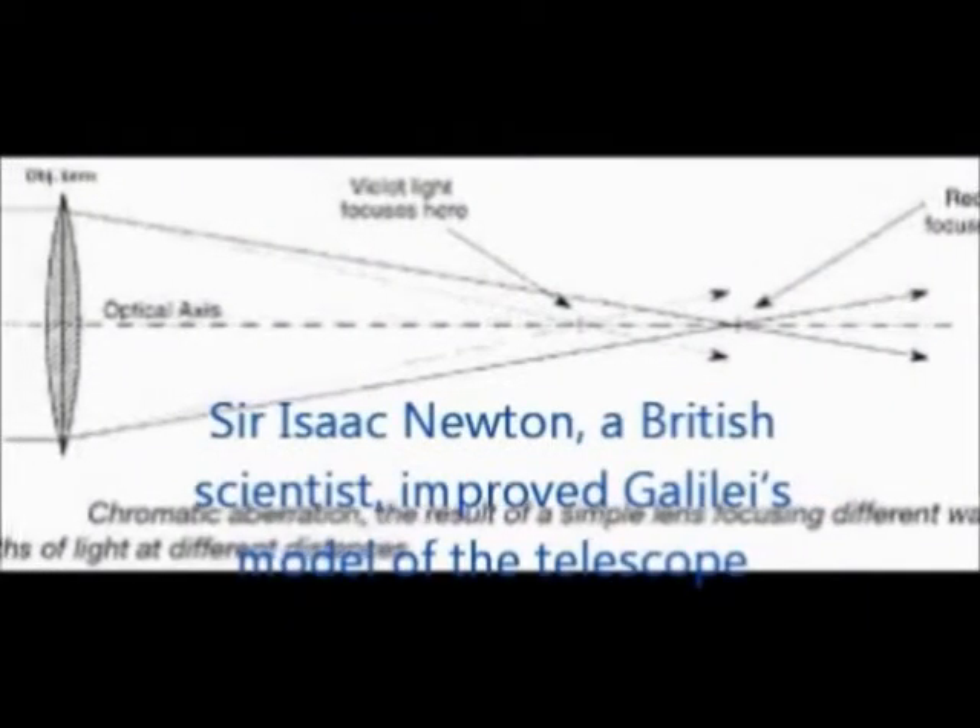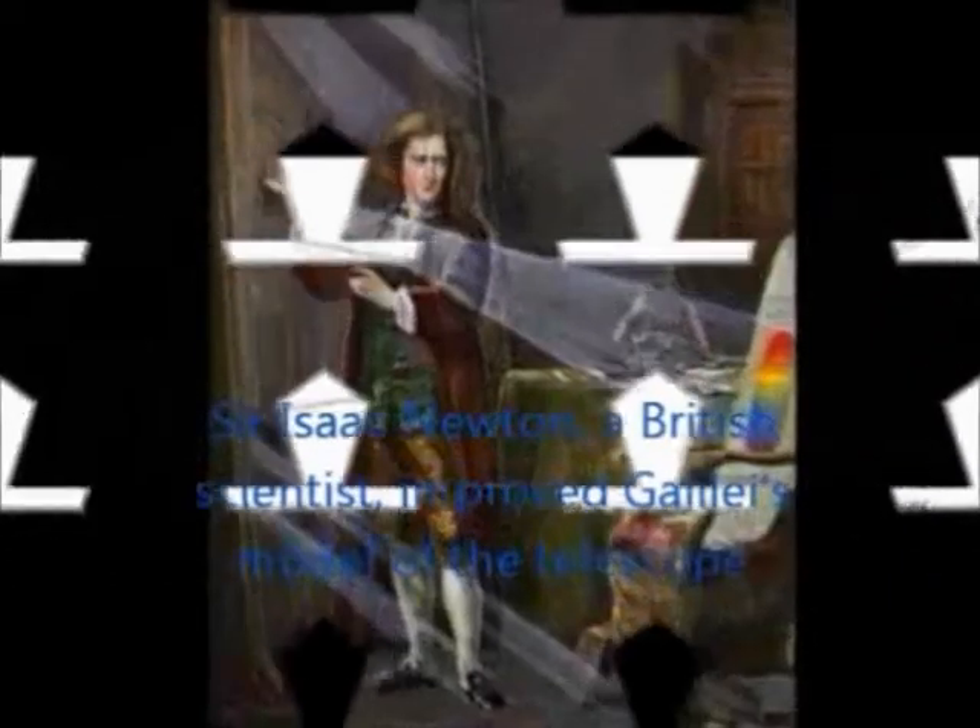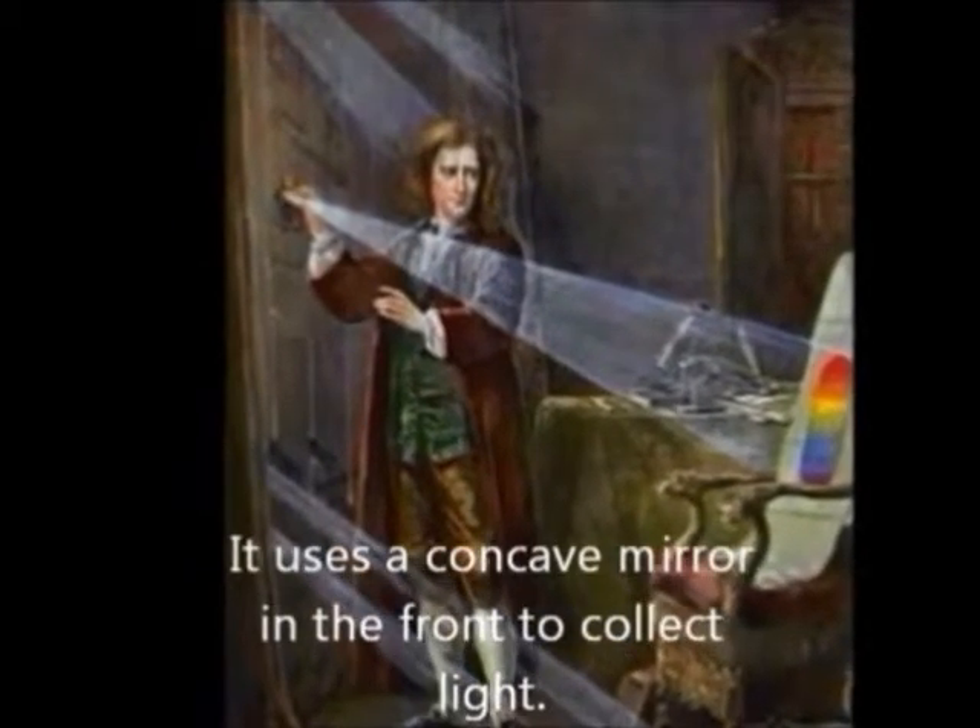Sir Isaac Newton, a British scientist, improved the design. He used a mirror to collect light.